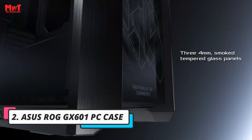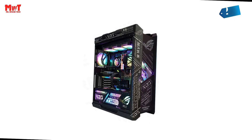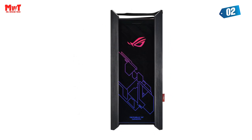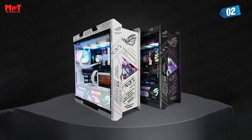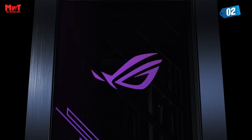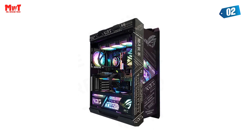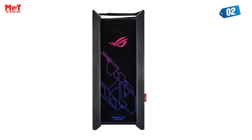Number 2 — Asus ROG GX-601 PC Case. The metal chassis construction ensures durability and stability, giving you confidence that your high-performance components are well protected. Sleek smoked tempered glass side panels that measure 4mm in thickness not only provide a stunning full view of your rig's interior but also showcase your hardware like a work of art. With three easy-to-clean dust filters, maintenance becomes a breeze, ensuring your system runs smoothly and efficiently.